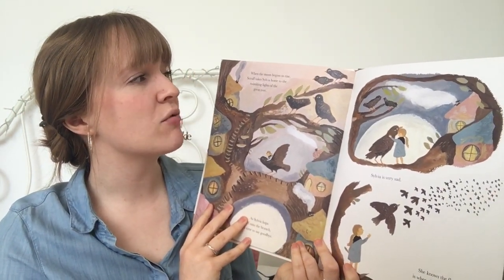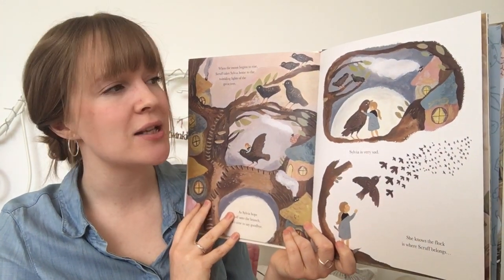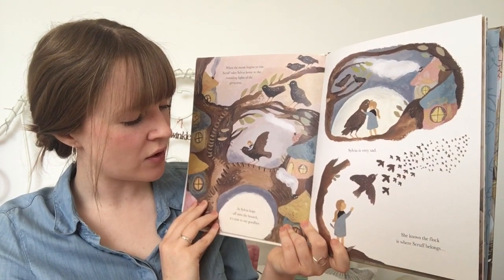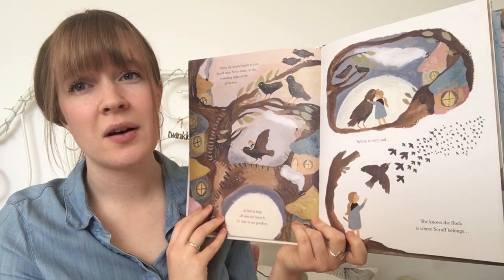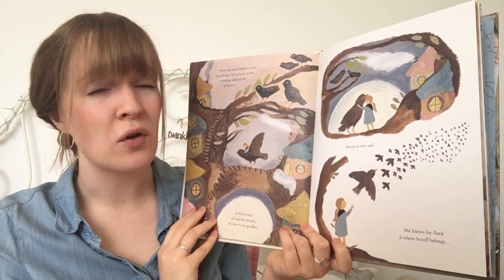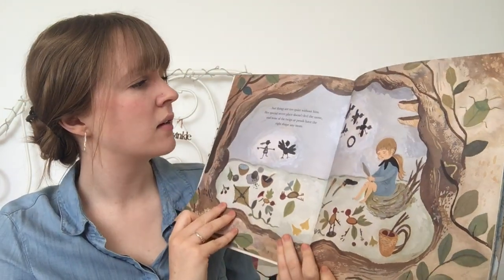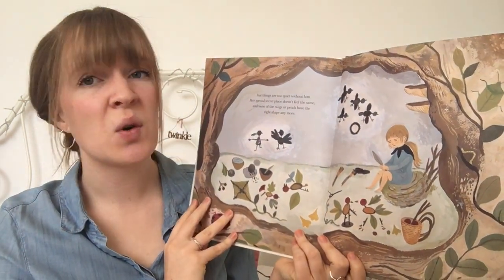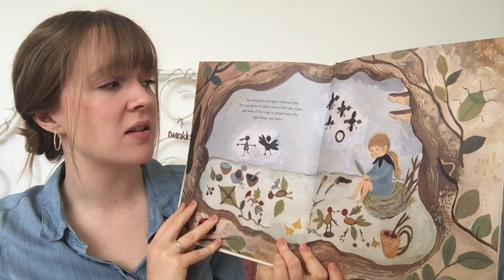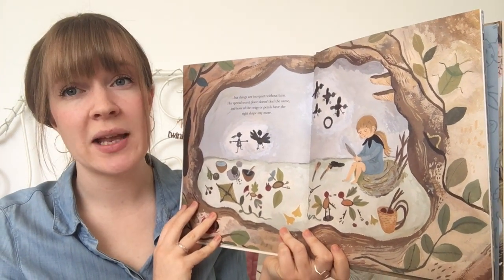When the moon begins to rise, Scruff takes Sylvia home to the twinkling lights of the great tree. As Sylvia hops off onto the branch, it's time to say goodbye. Sylvia is very sad. She knows the flock is where Scruff belongs. But things are too quiet without him. Her special secret place doesn't feel the same. And none of the twigs or petals seem to have the right shape anymore.